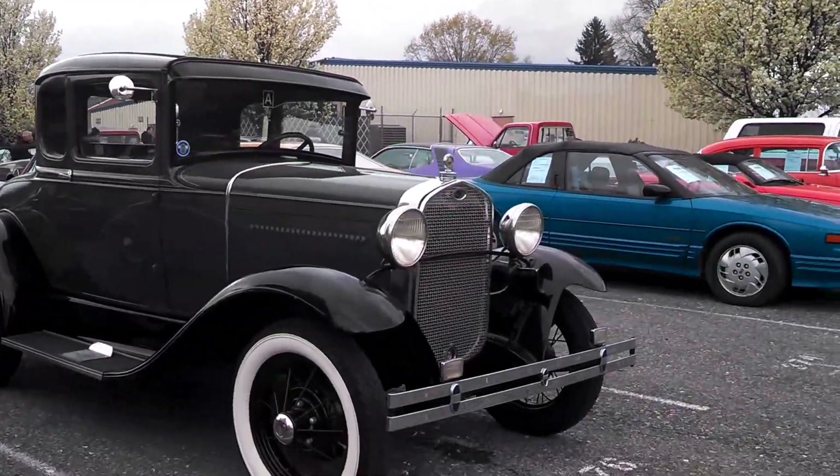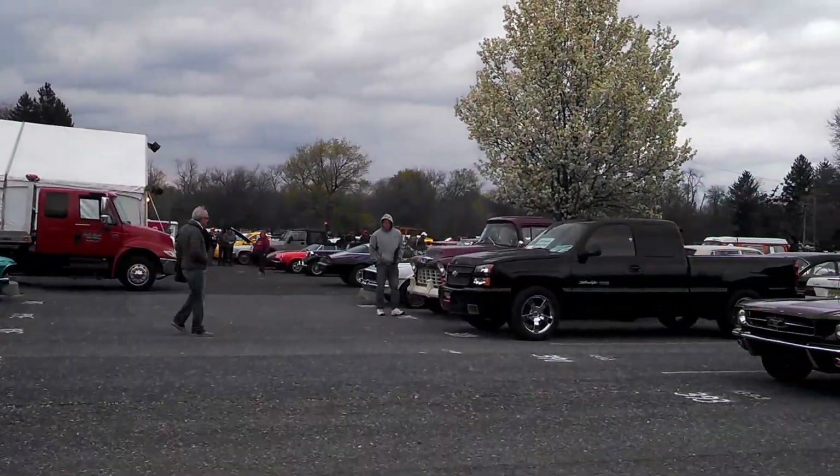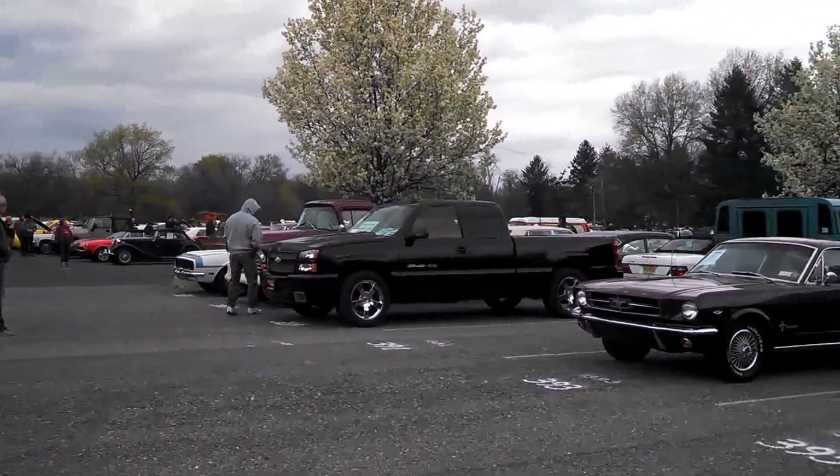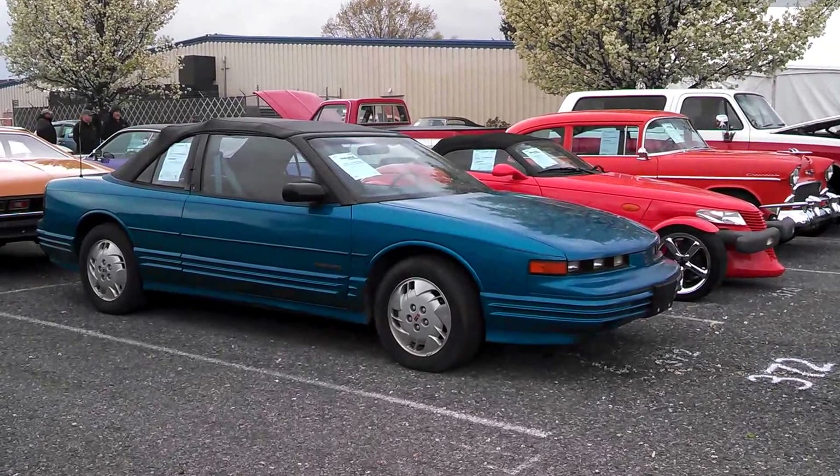Of course the Model A. There's that Camaro pulling out — I had to catch that. Zoom over on the other side. Have patience. You've got to get here yourself.